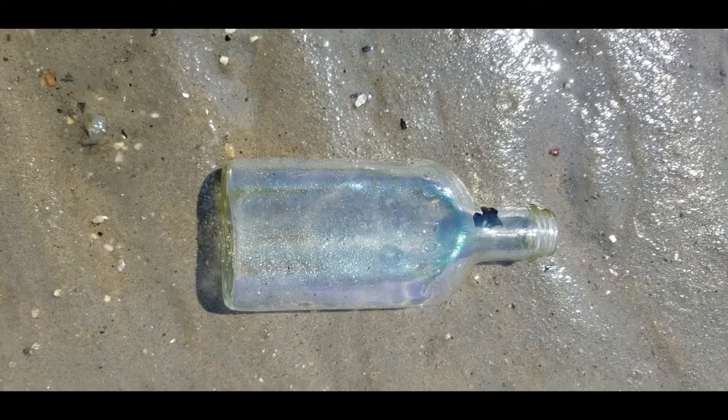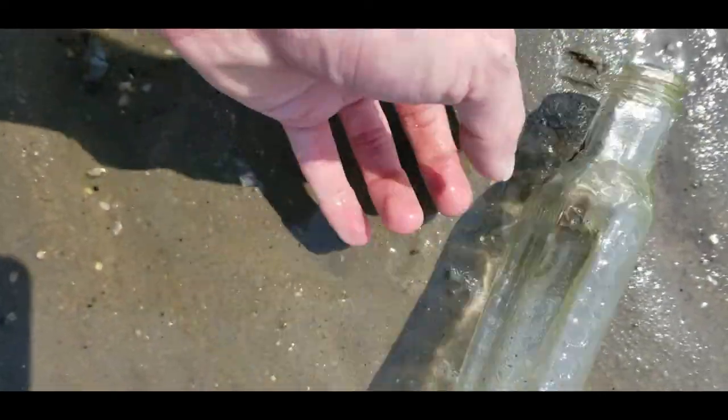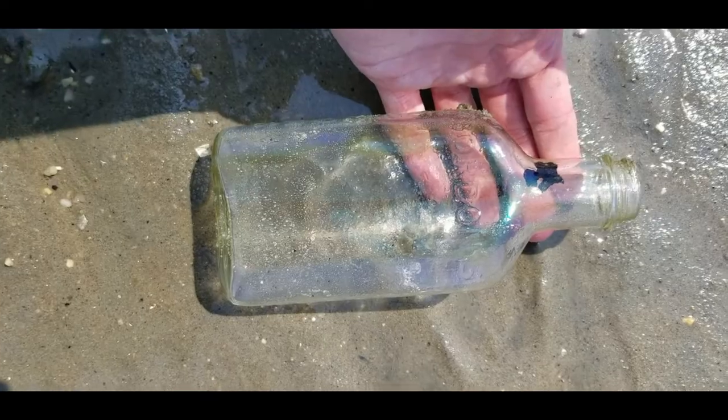This is kind of cool — it's not all that old, the mold date is '57. That's an old Gordon's gin flask. Gordon's, it's a screw top, but the flask was a flask.